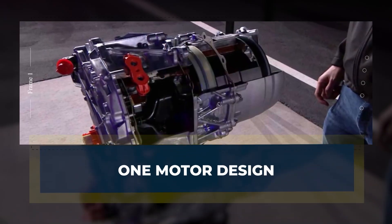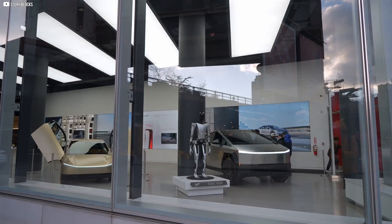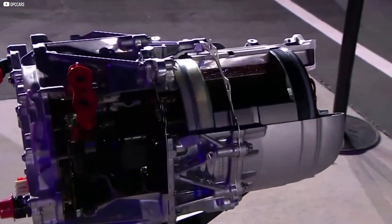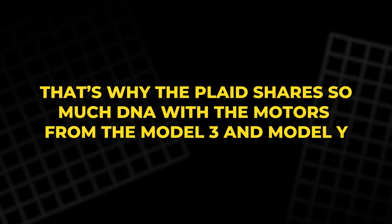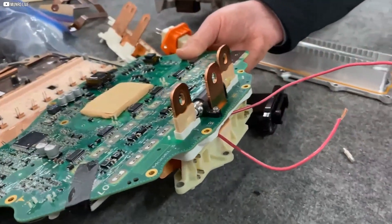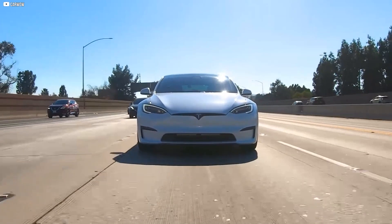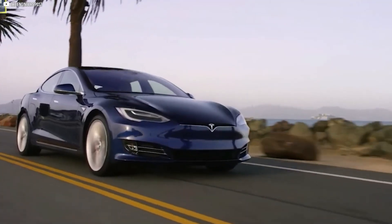Tesla's secret weapon isn't just engineering — it's manufacturing discipline. While other car companies design unique parts for each model, Tesla takes a different approach: build one great motor and use it everywhere. That's why the Plaid shares so much DNA with the motors from the Model 3 and Model Y — same inverter housing, same basic stator design, even the control boards inside the inverters are nearly identical across the lineup. But there's one twist with the Plaid: it runs three of these motors instead of one or two. Two sit at the rear, one for each wheel, and a third powers the front axle.